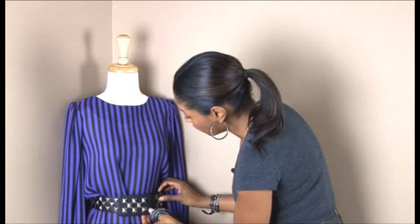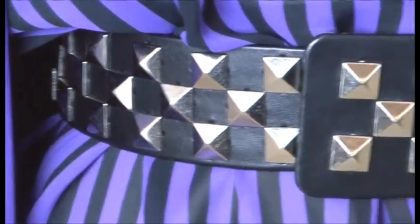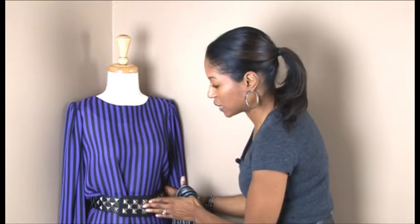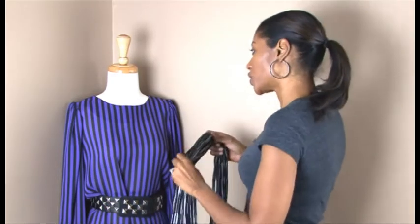Make sure your studded belt is form-fitting and close to the waist. You want to make sure that you're accentuating the waist so the waist looks nice and small.